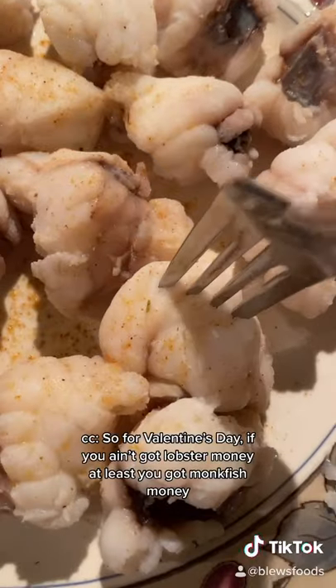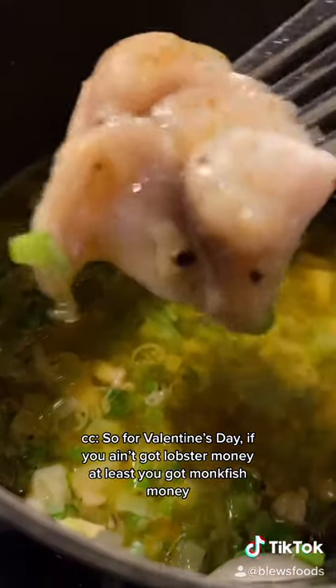So for Valentine's Day, if you ain't got lobster money, at least you got monkfish money. Eat up.